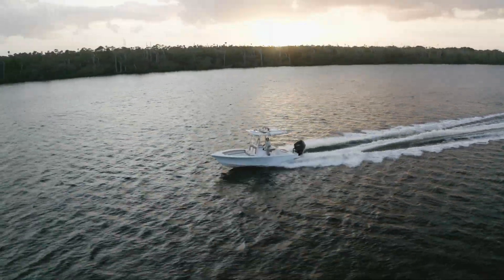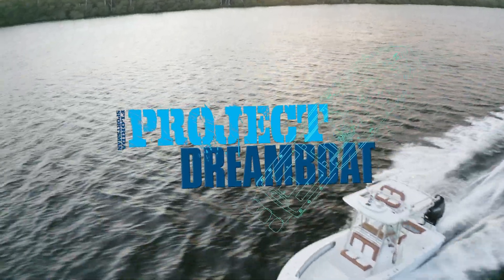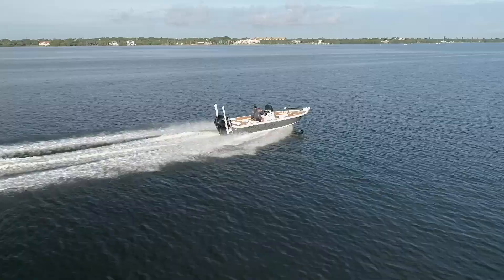This wraps up this season of Project Dreamboat. I look forward to seeing you guys next year — keep those One Man's segments coming, and we'll see you next year. Make sure to tune in next season to see the dreams of boat owners come true on Florida Sportsman Project Dreamboat.